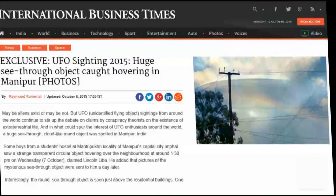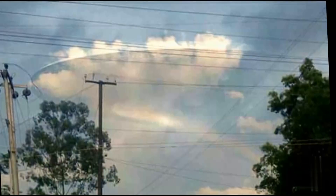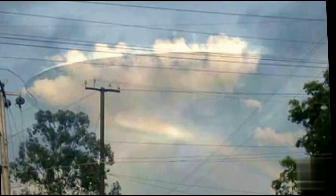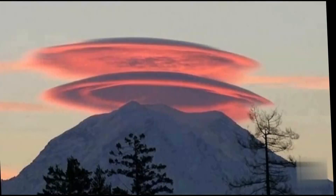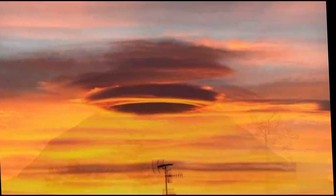Reported by InternationalBusinessTimes.com, boys from a student's hostel in India saw a strange transparent circular object hovering over the neighborhood at around 1:30 p.m. on Wednesday, October 7th. This object is being called a lenticular cloud formation by some, but as you can see by the pictures, there is more to this than that. This thing bears no resemblance to such clouds that have been photographed in the past.